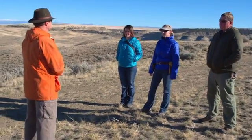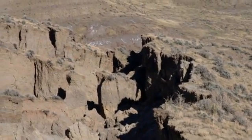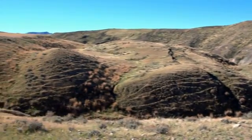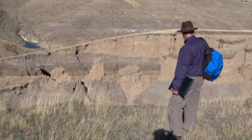The data from today will end up in a public database to help scientists better understand and predict where and when landslides will occur. But in the end, it's no big mystery what happened here. It shows that gravity works, and gravity can work in a big way.